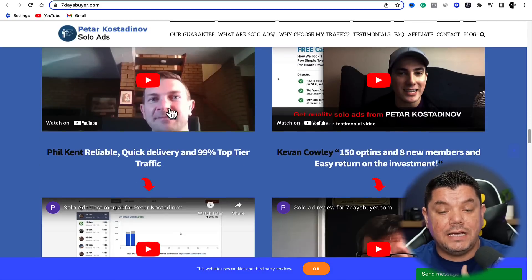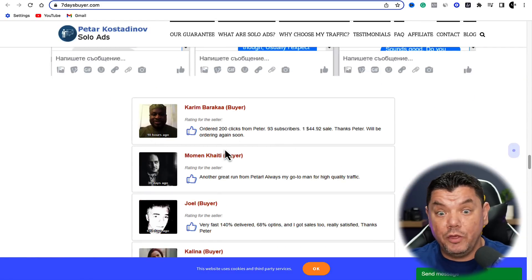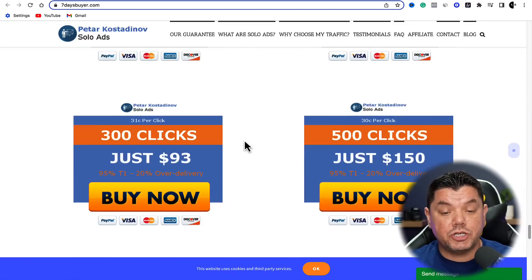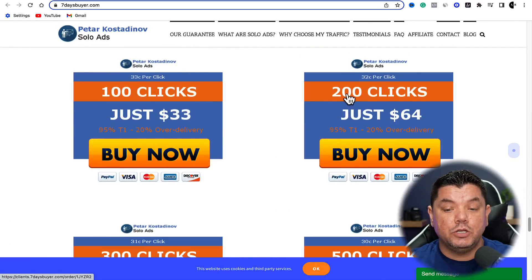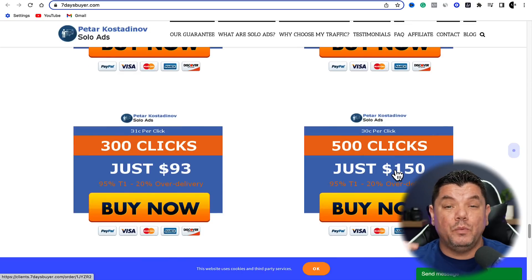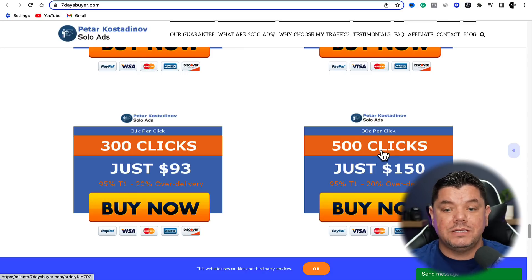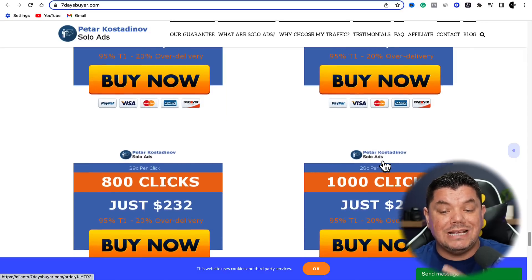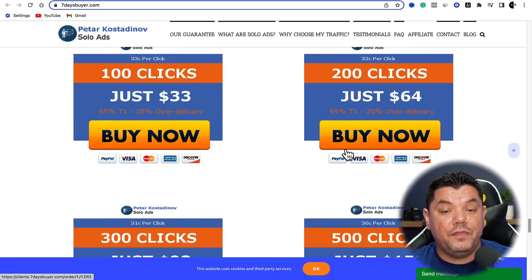When you scroll down here, you can see that he also has testimonials. At the bottom I'm going to show you this software — he's also on another website where people are purchasing this and absolutely crushing it and making money. You can see how much he's charging: for 100 clicks he's charging $33, 200 clicks is $64, and for 500 clicks he's charging $150, which is an insane amount — super low cost for you to test this out. Some people are paying as much as $280 for 1,000 clicks.